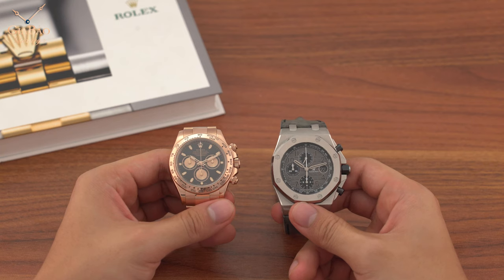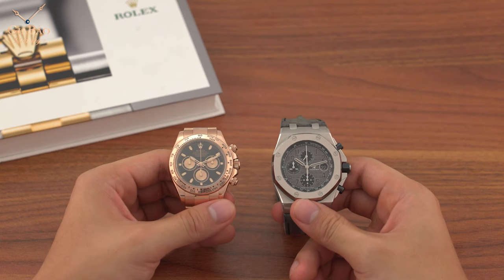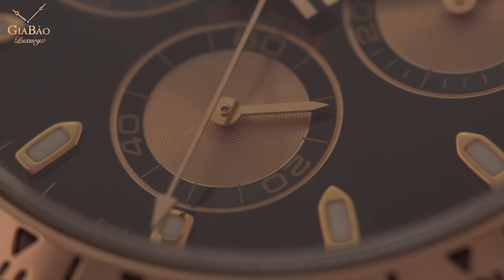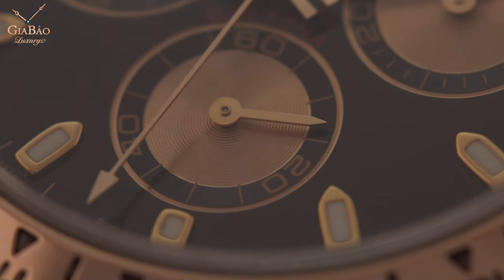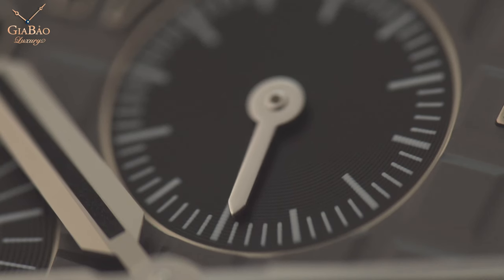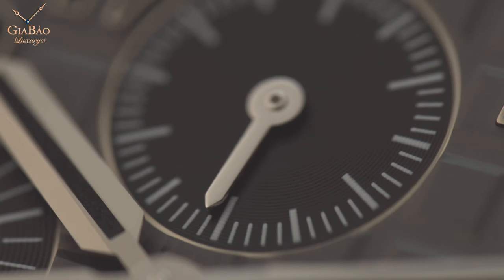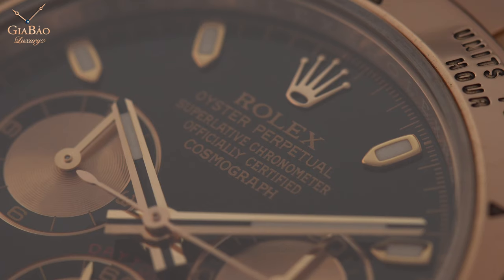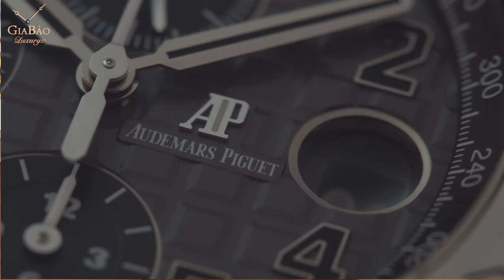Cả hai chiếc đồng hồ khi mới ra mắt đều bị chỉ trích và không thành công nhiều lắm, nhưng theo thời gian thì đều trở thành sản phẩm thành công của thương hiệu - Daytona và Audemars Piguet Royal Oak Offshore. Bạn thích chiếc đồng hồ nào hơn? Hãy comment ở dưới video này nhé. Xin chào và hẹn gặp lại.